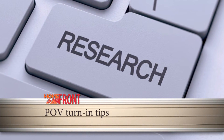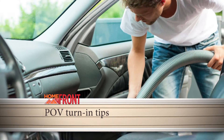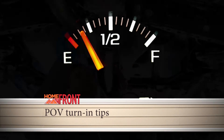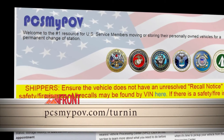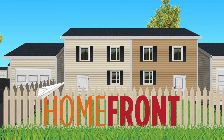save yourself time by doing research, schedule a POV turn-in appointment to minimize your wait time, clean the vehicle inside and out, get the fuel level to one quarter or less, and make sure manufacturer recalls are done and documented. Go to pcsmypov.com/turn-in for more. And that's what's happening on the home front.